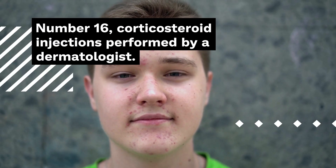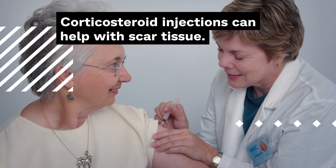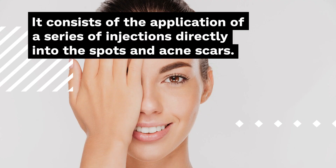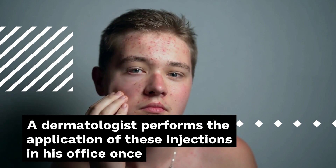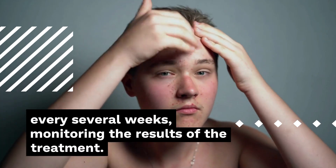Number 16: Corticosteroid Injections performed by a dermatologist. Corticosteroid injections can help with scar tissue. It consists of the application of a series of injections directly into the spots and acne scars. A dermatologist performs these injections in their office once every several weeks, monitoring the results of the treatment.